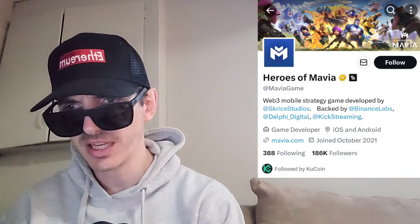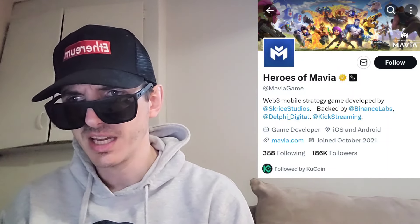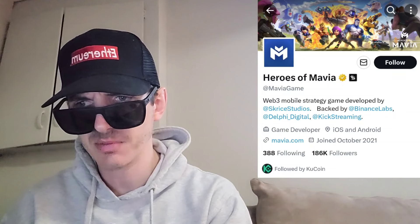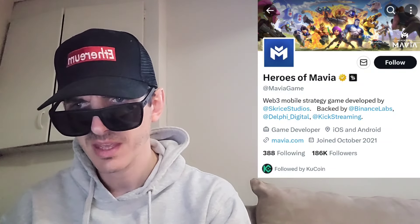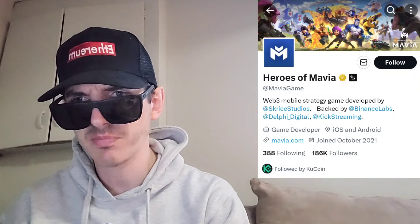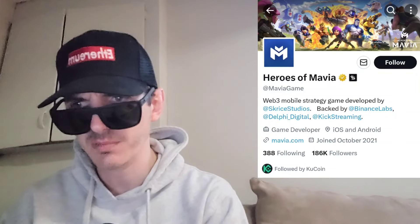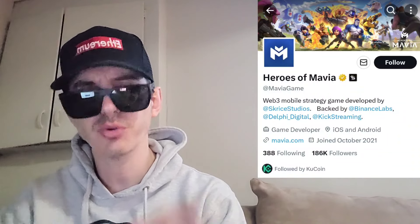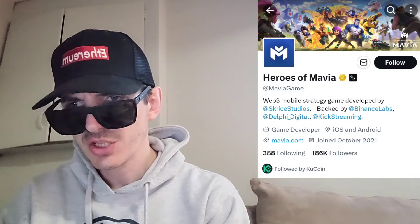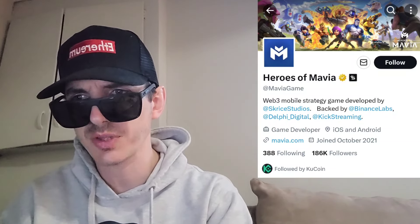If you look at their pinned tweet, it says the Mavia token launch is coming February 6th, with exchange and listing partners to be announced in the coming days. They recently announced this token will be listed on Bybit on February 6th at 12 p.m. UTC. Also, KuCoin right now has a stake-to-get-Mavia-airdrops event starting February 2nd. So it's confirmed on Bybit February 6th, and most likely KuCoin around the same date and time.